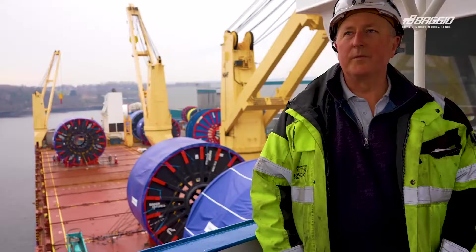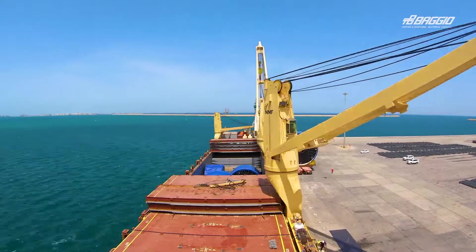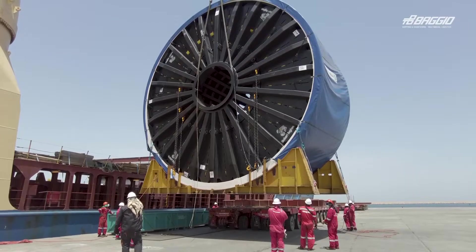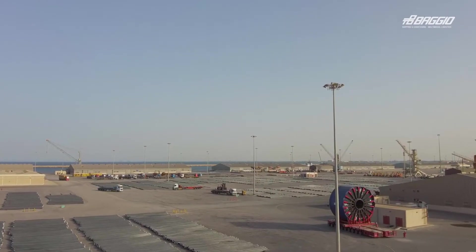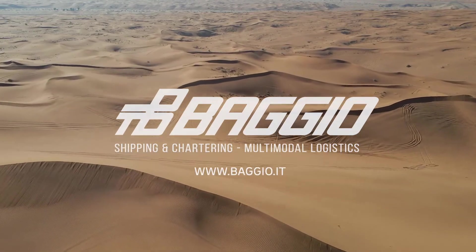We've worked with Baggio many times with very positive results. We've always been able to make the product work. There was very good collaboration. Reach out and let us know what we can do for you. Baggio — shipping and chartering.